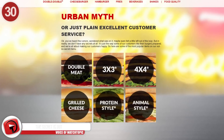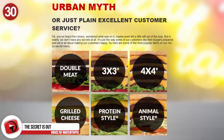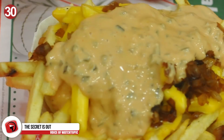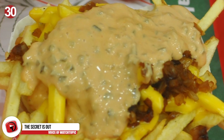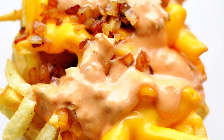Number 30: The secret is out. Most people are aware of the secret menu at In-N-Out Burger, and you have to try animal-style fries next time you're there. Many takeout places have a secret menu, so check it out online before you go, as you wouldn't want to miss out on something amazing.